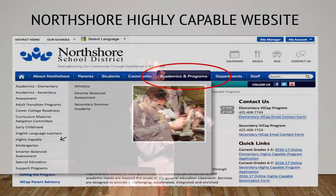Good evening, everyone. The best way to access information for the highly capable program is going to the NSD, the North Shore website. You'll see it's circled — academics and programs. On the left, you'll see highly capable.